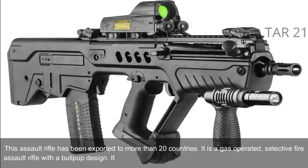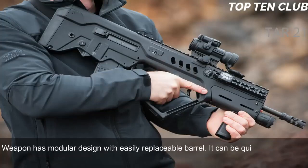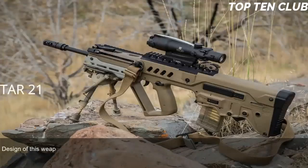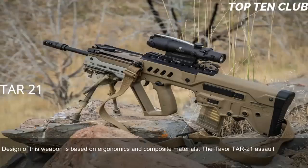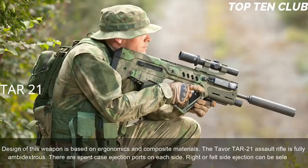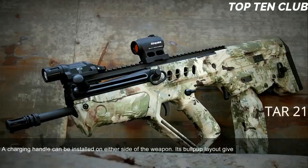It is chambered for standard NATO 5.56x45mm ammunition. The weapon has a modular design with an easily replaceable barrel; it can be quickly adapted for a variety of roles by simply changing the barrel. The TAR-21 proved to be reliable. Its design is based on ergonomics and composite materials. The Tavor TAR-21 is fully ambidextrous — there are spent case ejection ports on each side, right- or left-side ejection can be selected, and the charging handle can be installed on either side. Its bullpup layout gives an edge in close quarters and inside vehicles.